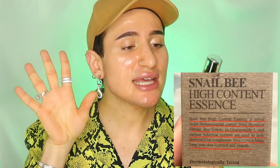If we read from the bottle, it actually says the Snail Bee High Content Essence is tested under dermatological control. So it shouldn't be any kind of concern. The Snail Secretion Filtrate, Bee Venom, and Oligopeptide-1 and various botanical extracts are used to help improve your complexion. So we're definitely supposed to see an improvement in glowiness and hydration in our skin.